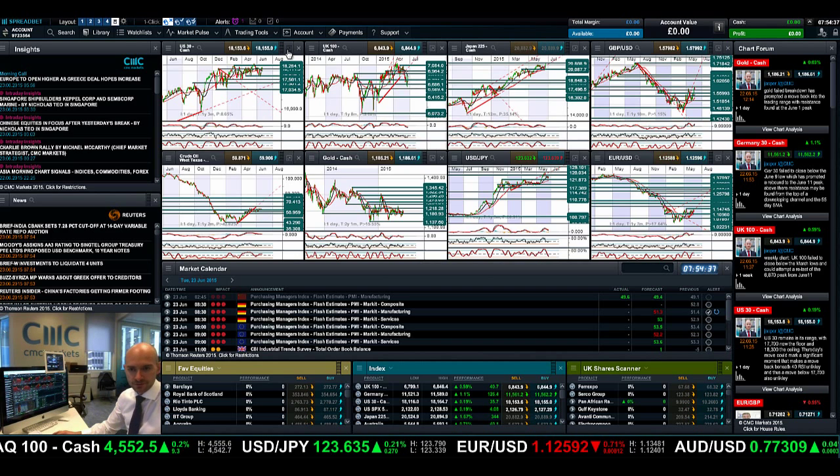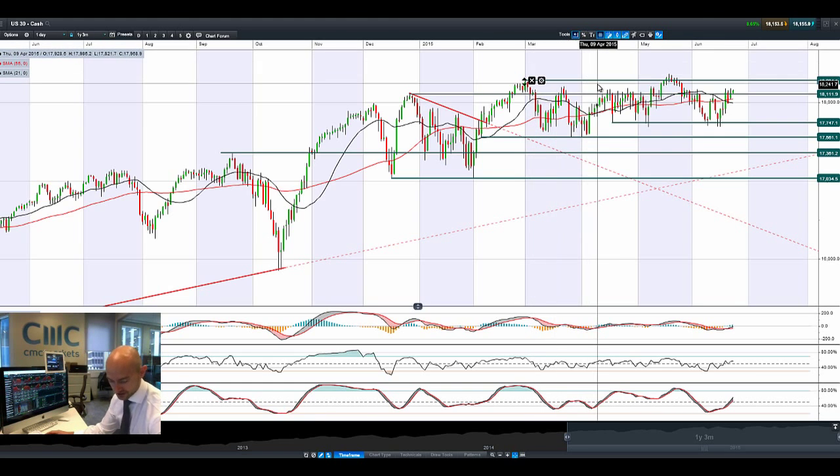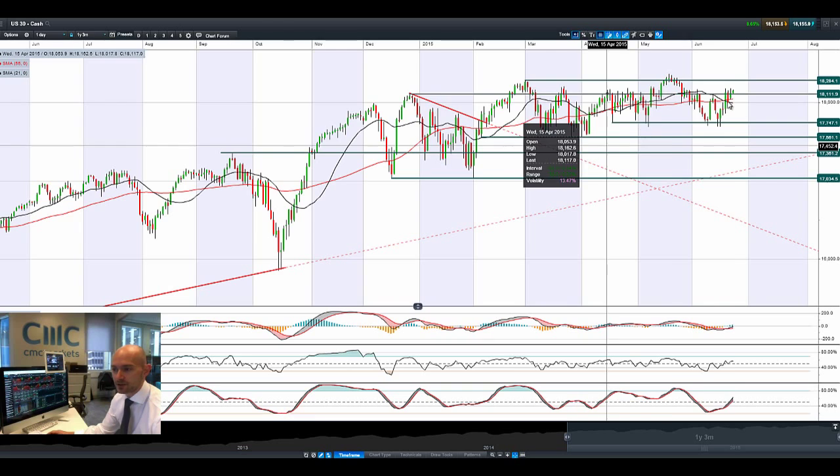Good morning and welcome to today's products in focus. It looks like a Greece deal is closer than it's ever been. The latest emissions seem to be a promising start, though Greece is pretty much fast running out of money right now, and there's a question of whether they can even pass legislation quickly enough to fulfill the minimum objectives that the IMF were actually after. Nevertheless, markets are taking it to be quite positive.